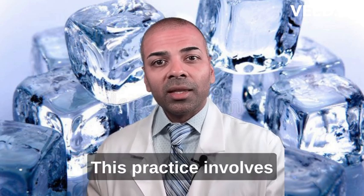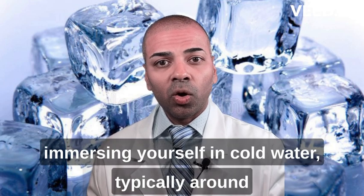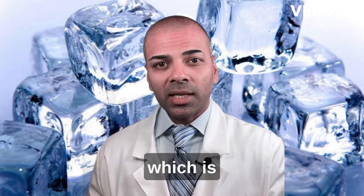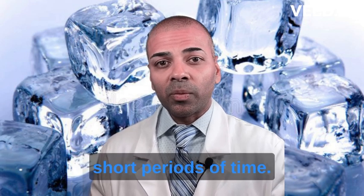Enter the cold plunge. This practice involves immersing yourself in cold water, typically around 50 to 59 degrees Fahrenheit, which is 10 to 15 degrees Celsius, for short periods of time.